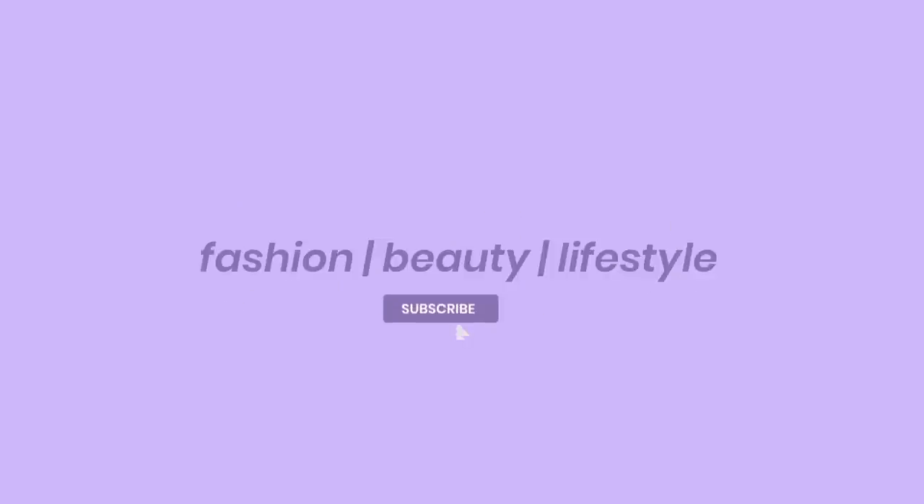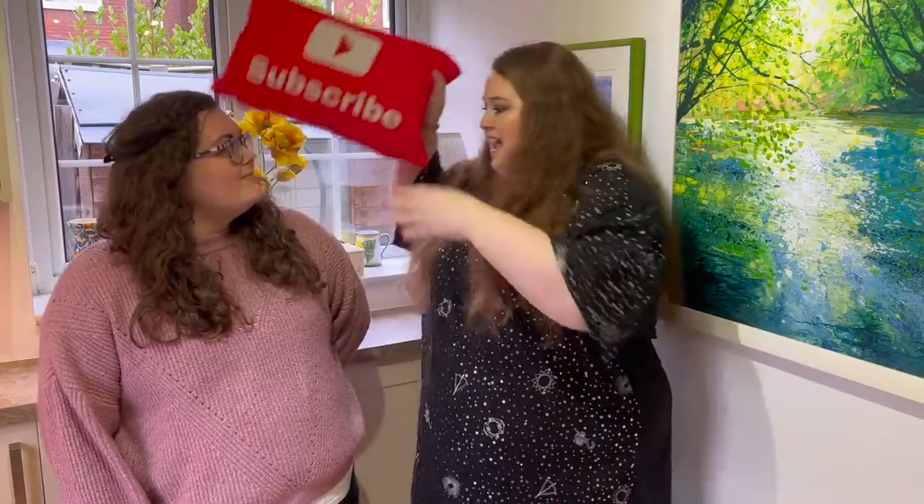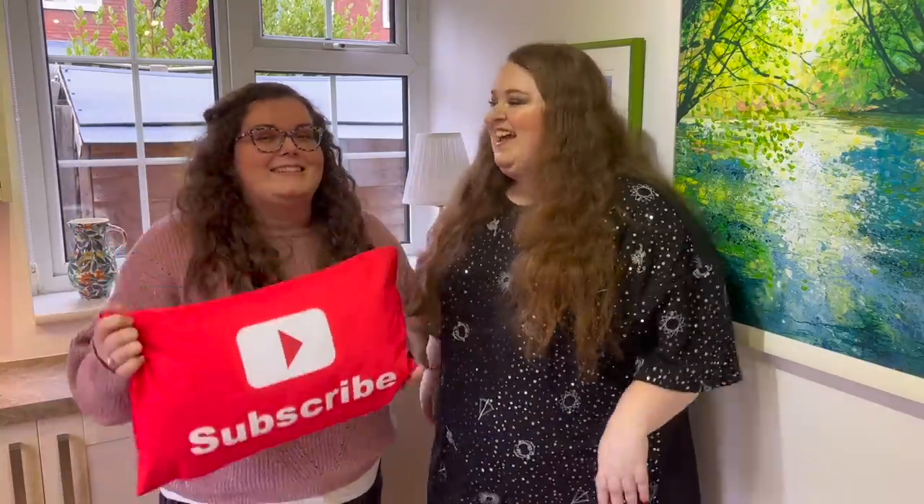Hey guys, I'm here with my best friend Bex and we're doing a really special Black Friday Shein haul. Hi everyone, it's Becky Reynolds — the two Beckys — here to do this Shein special. If you're new, don't forget to hit that big red subscribe button, give this video a thumbs up, and let us know in the comments what piece you like the most. Hello to all my lovely regulars, thank you so much for joining me today.